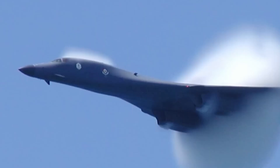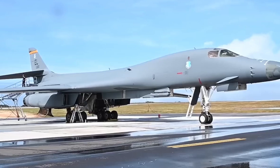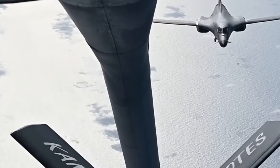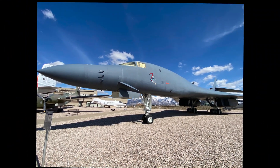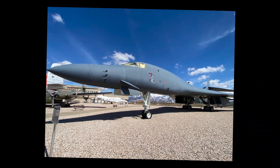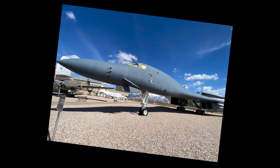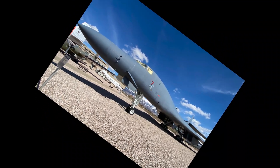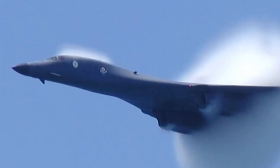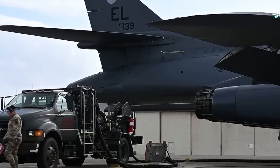The B-1B upgrade program reflects a new defense strategy focused on rapid capability deployment rather than years-long acquisition. The BEAST program's 22-day upgrade cycle proves that with streamlined processes, even complex platforms can be swiftly modernized. As the B-21 Raider enters service, the upgraded B-1B ensures America retains and expands its long-range strike capacity through 2040. This rapid success is influencing other Air Force programs, showing that speed and adaptability can outweigh perfect but delayed solutions. The aircraft's transformation has altered threat assessments worldwide, with allies expressing interest in similar upgrades.